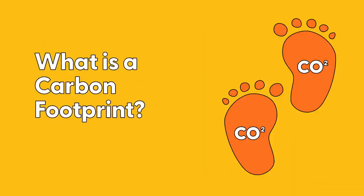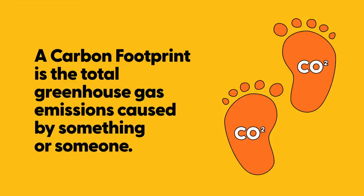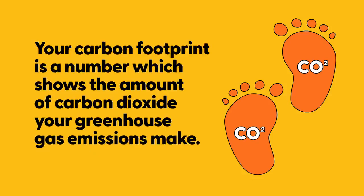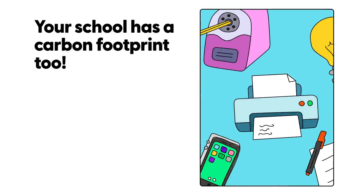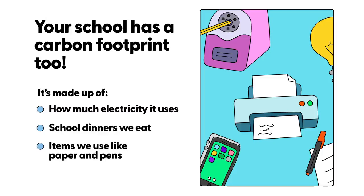What is a carbon footprint? A carbon footprint is the total greenhouse gas emissions caused by something or someone. Your carbon footprint is a number which shows the amount of carbon dioxide your greenhouse gas emissions make. Places, companies and events have carbon footprints too. So your school has a carbon footprint — it's made up from how much electricity it uses, the school dinners we all eat, and the items we use like paper and pens.